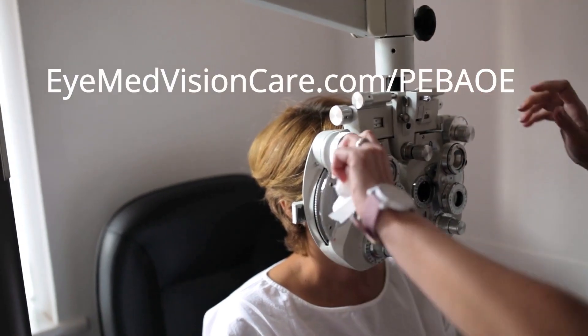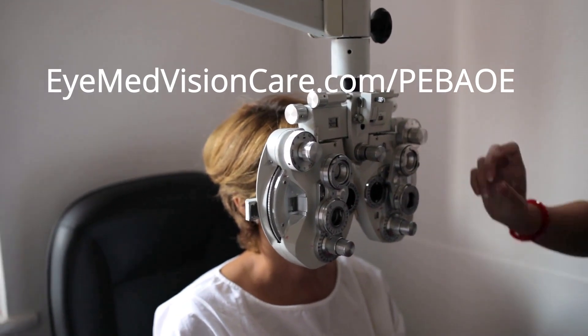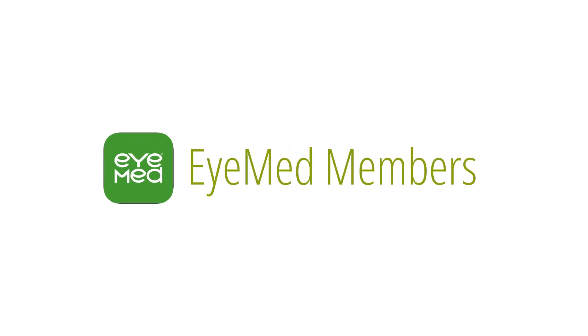With the iMed website, you can learn about your vision coverage, check your claims, and set eye exam and contact lens change reminders. You can also download the iMed mobile app.